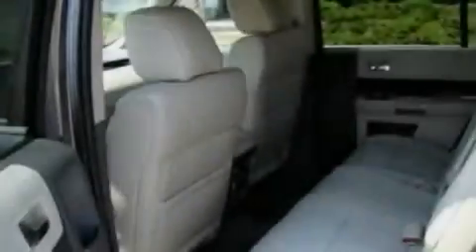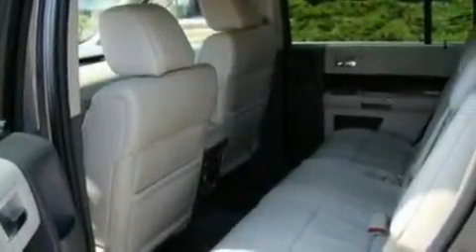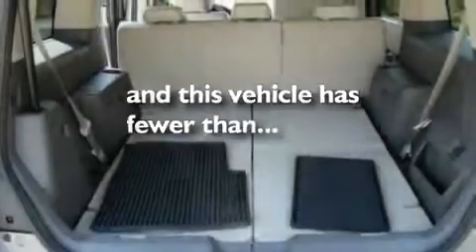Additional features include 18-inch wheels, front fog lights, a low tire pressure indicator, heated side view mirrors, and this vehicle has fewer than 23,000 miles on the odometer.